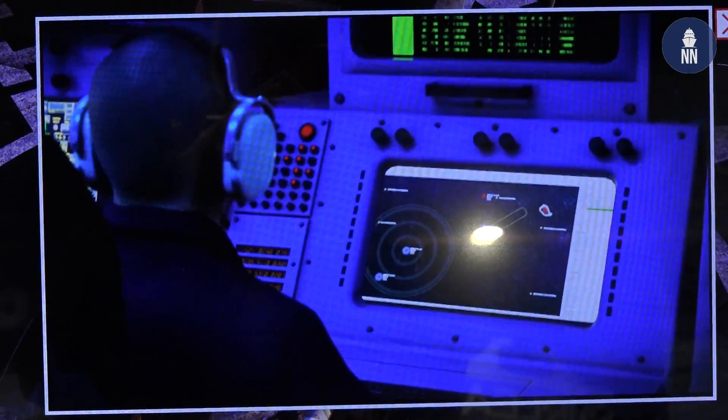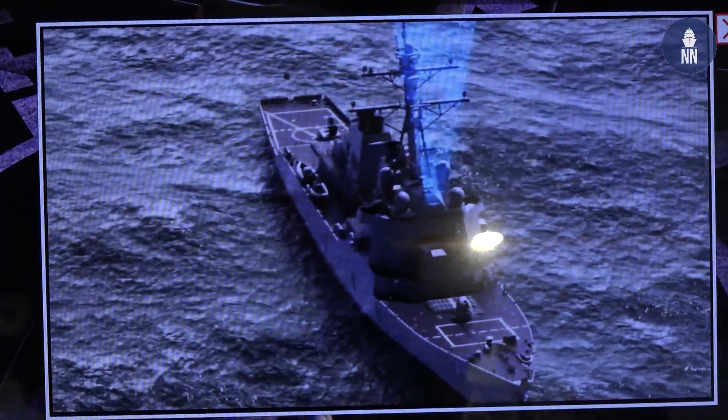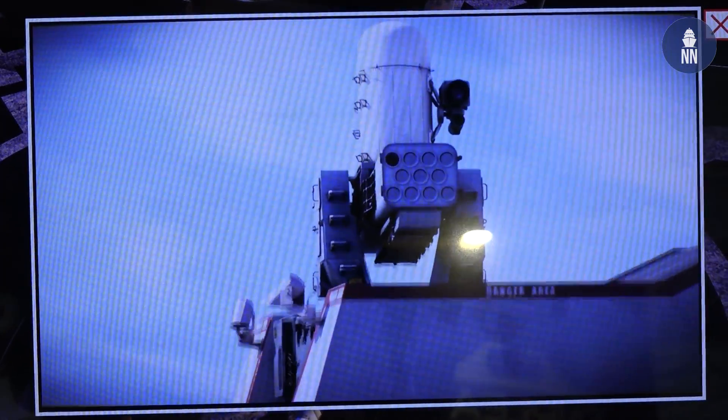This is a 1.8 scale model. As for building a prototype — we have the V-280 Valor flying right now. There's so much technology in the V-280 Valor that goes into the V-247 that every time the V-280 Valor flies, it reduces risk for this technology.